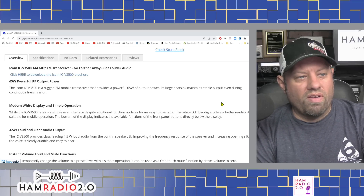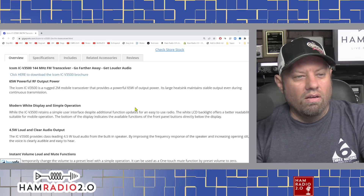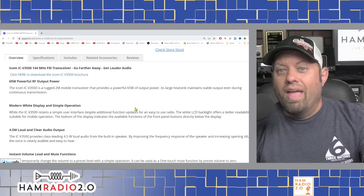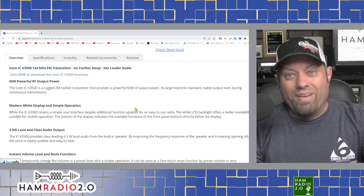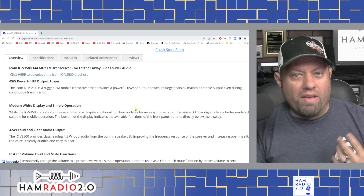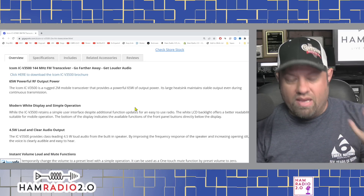ICOM ICV-3500 144 MHz FM transceiver with 65-watt powerful RF output. It's always good to see the higher-powered transceivers. There are a lot of rural areas around the country where, if you live outside a big metroplex, 2-meters is often the only thing available repeater-wise. And 146.52 FM simplex is the most popular 2-meter simplex frequency in amateur radio today.